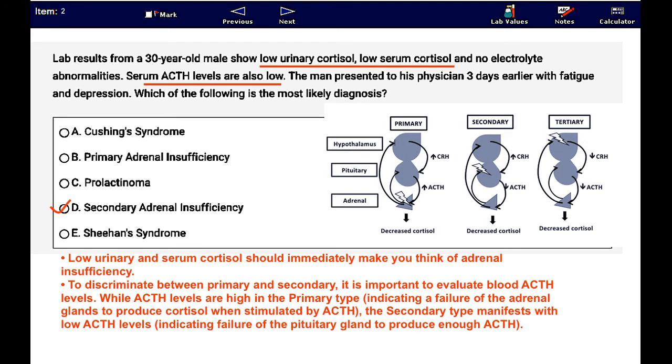Low urinary and serum cortisol should immediately make you think of adrenal insufficiency. To discriminate between primary and secondary, it is important to evaluate blood ACTH levels.